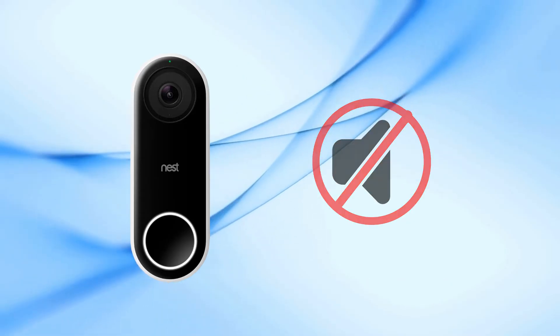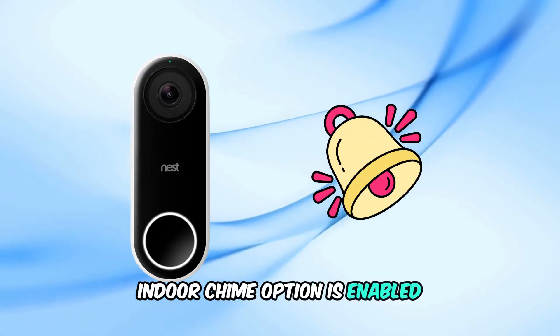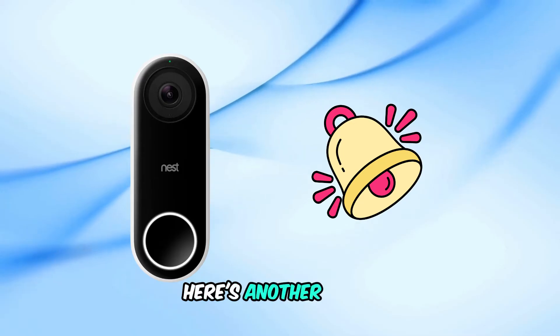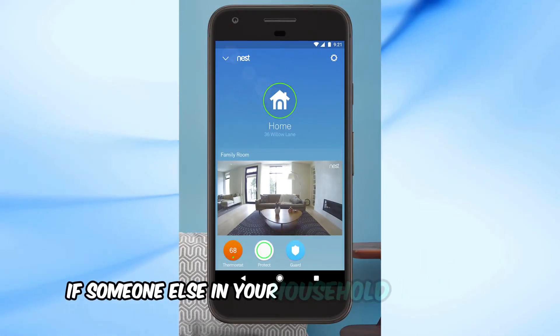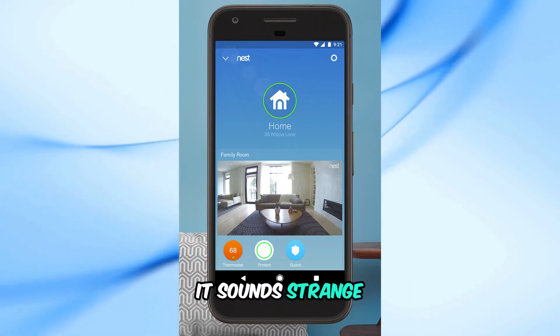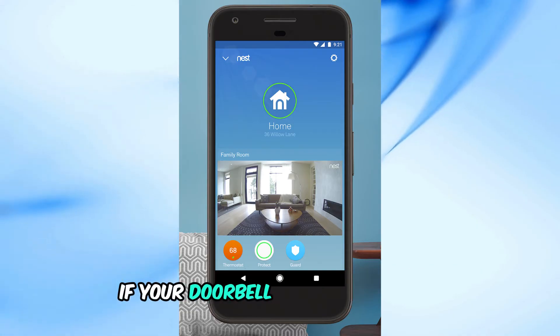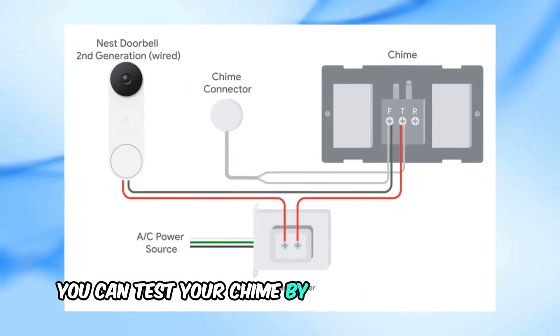In quiet time, the chime won't sound, so make sure it's off. Also double-check that the ring indoor chime option is enabled — that's another setting under your doorbell options. Here's another trick: try using the app on a different device. If someone else in your household has the app, have them adjust the settings. It sounds strange, but some users report that this can make a difference.